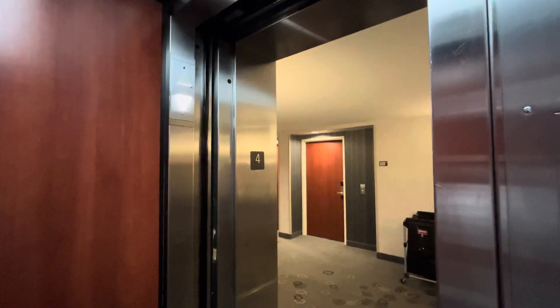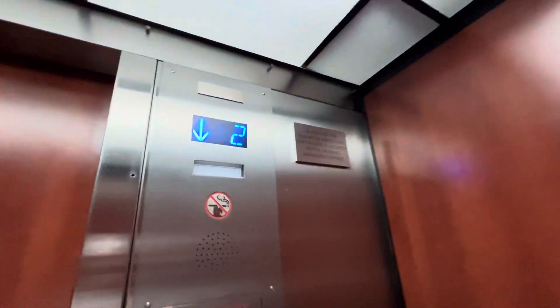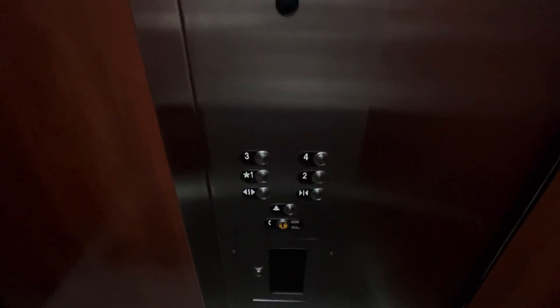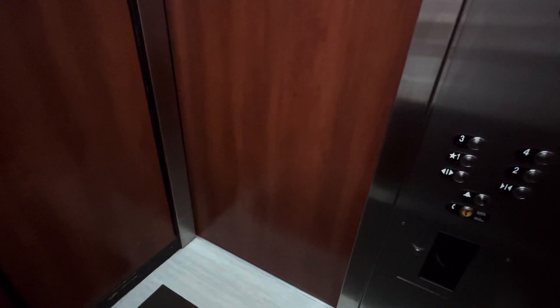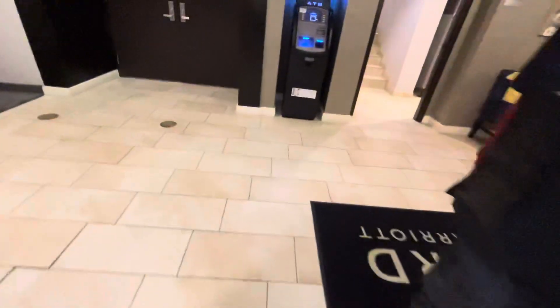Going down to one. These are nice for a Courtyard. They're identical to the other one. 2,100 pound capacity. Here at one. There you go — not too bad.